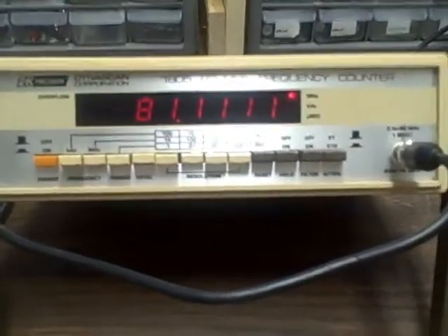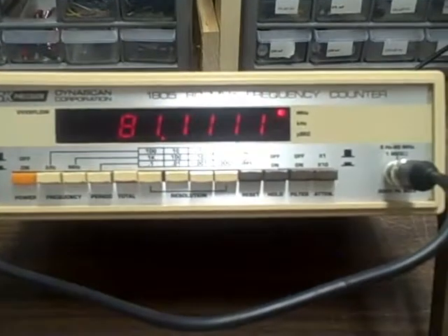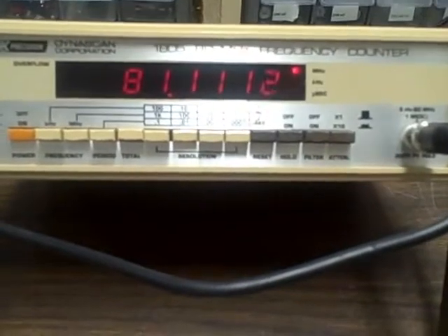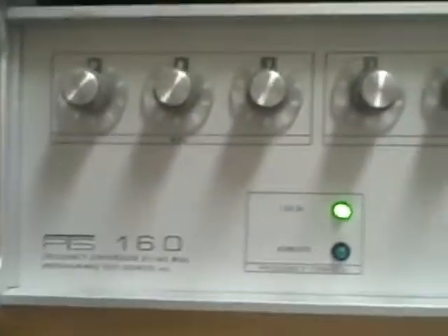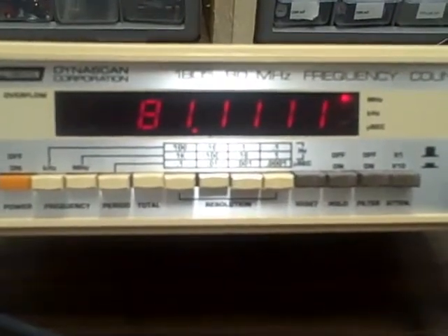What we're looking at this evening is a BNK Model 1805 80 MHz frequency counter, currently in working condition. I'm displaying an 81.1111 MHz signal being generated by a PTS 160 frequency synthesizer, which is a very accurate frequency source, and we are reading the desired frequency from the generator.